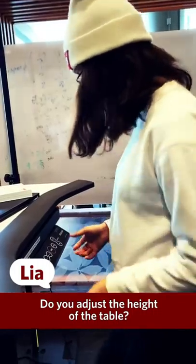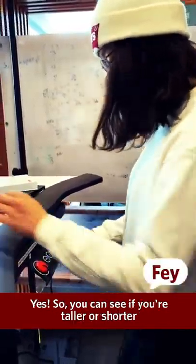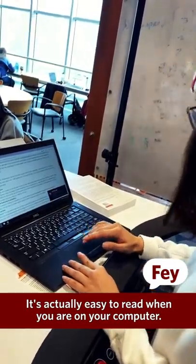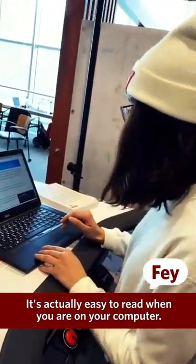Can you adjust the height of the table? Yes, so you can see — if you are taller or shorter you can adjust right here, and that's really good.